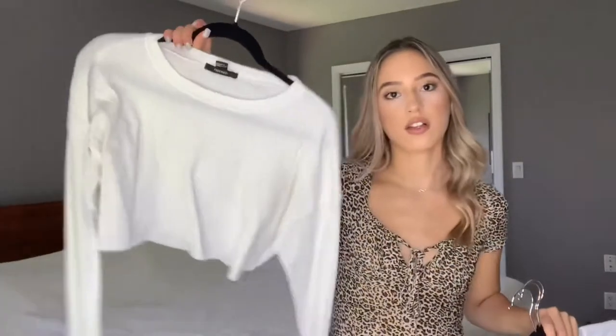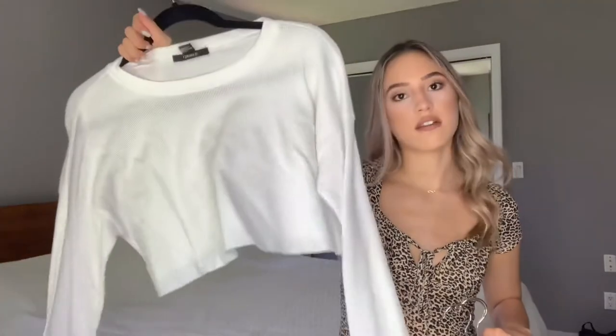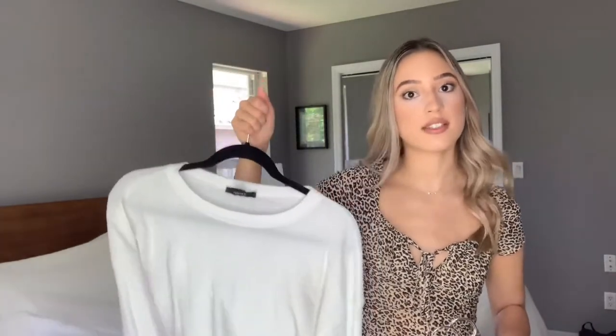The next few tops are just long-sleeved ribbed crop tops. You could get long ones too — they don't have to be cropped. I wear this with joggers, sweatpants, jeans, anything. In the winter time I layer this, which is really nice. It doesn't get really cold in Florida but when it does, this is a great layering piece with like a little puffer or something like that.